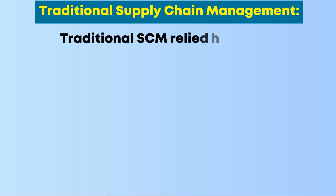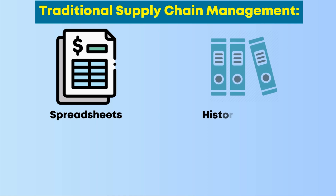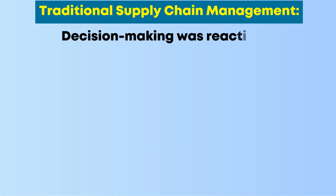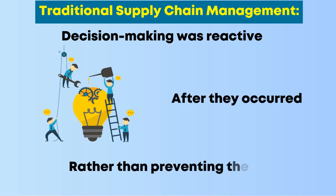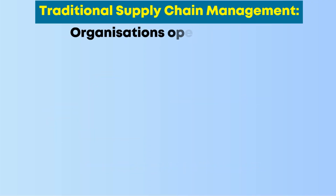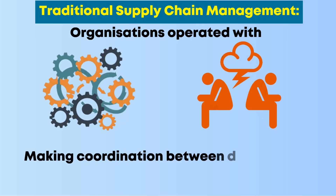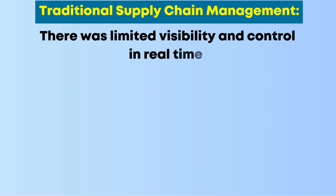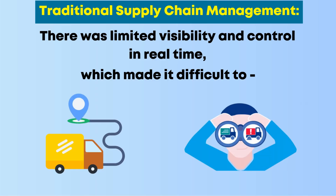Traditional supply chain management relied heavily on manual planning and forecasting, often using spreadsheets and historical data with limited accuracy. Decision-making was reactive, meaning companies would respond to problems after they occurred rather than preventing them. Organizations operated with fragmented systems and communication gaps, making coordination slow and inefficient, with limited visibility and real-time control across the supply chain.